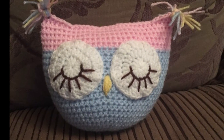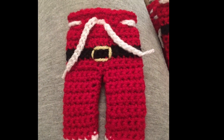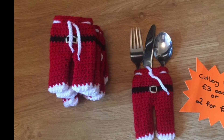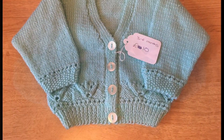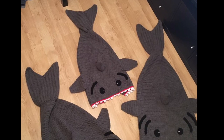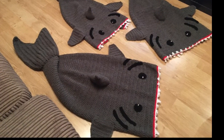Also made more owl pillows, and for Christmas I also made cutlery holders — the Santa pants. We had those on our Christmas table last year. This is another baby cardigan in blue; I've also done baby mittens.